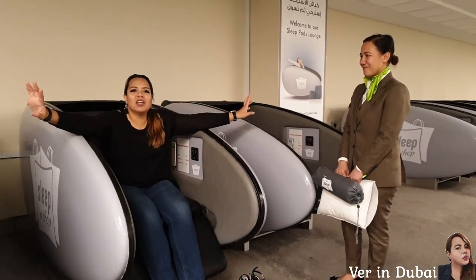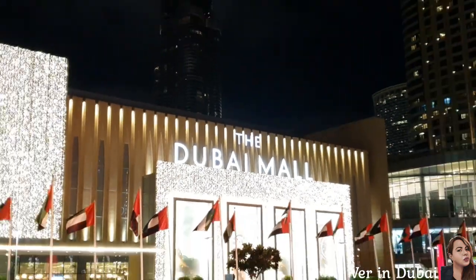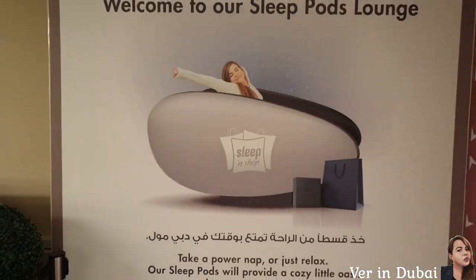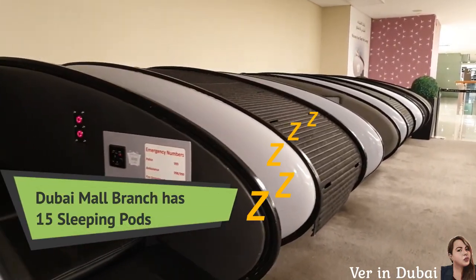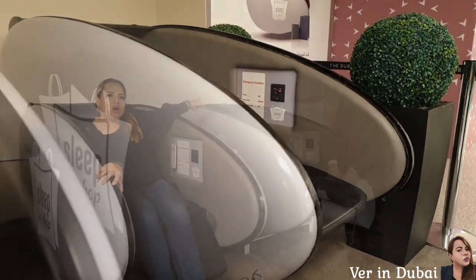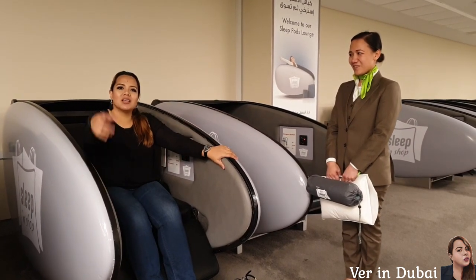Hi guys! Welcome back! I'm here in Dubai Mall. I'm here with Grace, the sleeping lounge service agent. So this place will be showing us all the pictures of the sleeping lounge. Let's go!